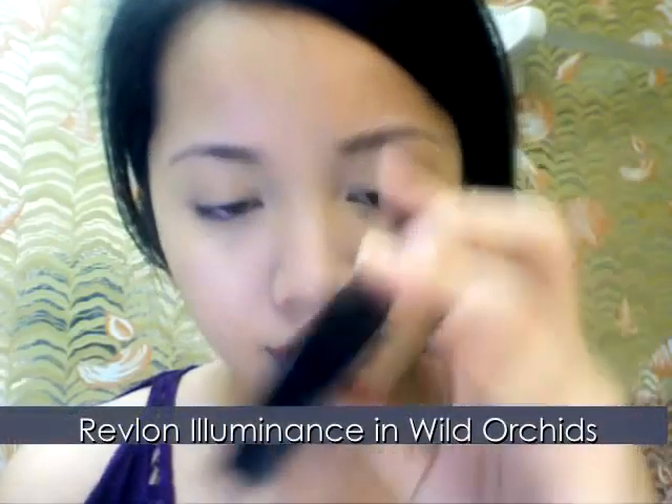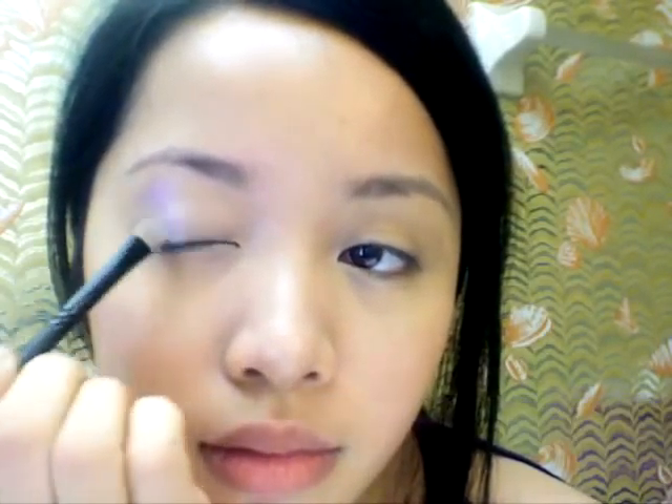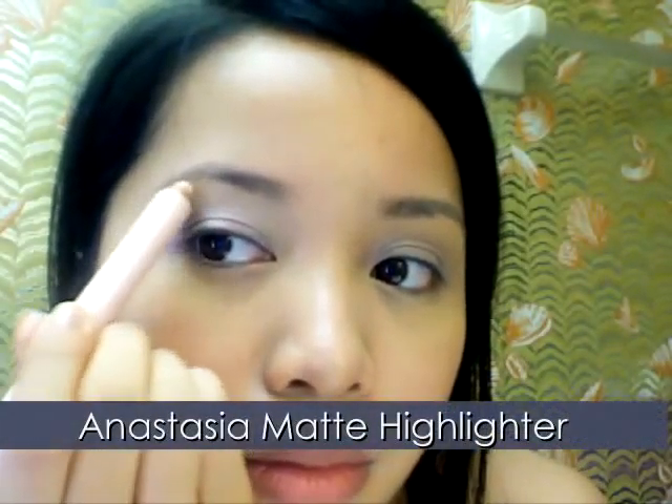Take a lavender eyeshadow and apply it all over your lids. Now take a highlighter pencil and highlight your brow bone in the inner corner of your eyes. This brightens the eye area.